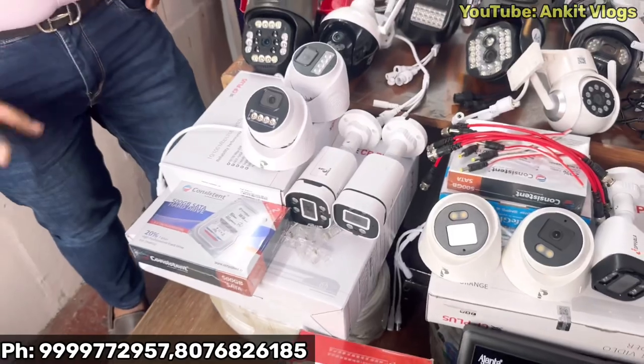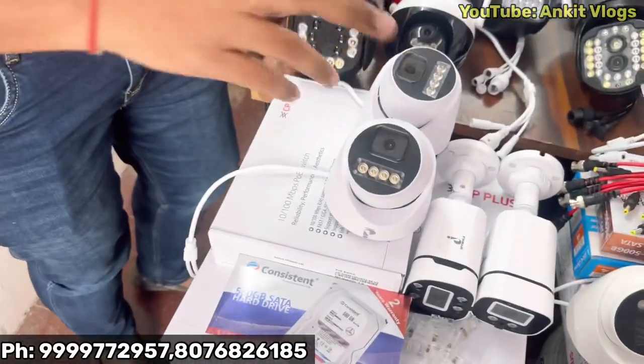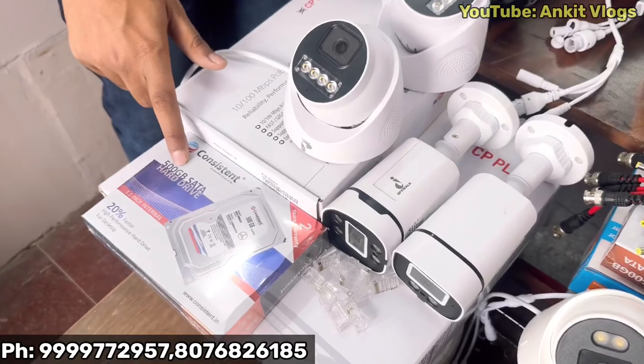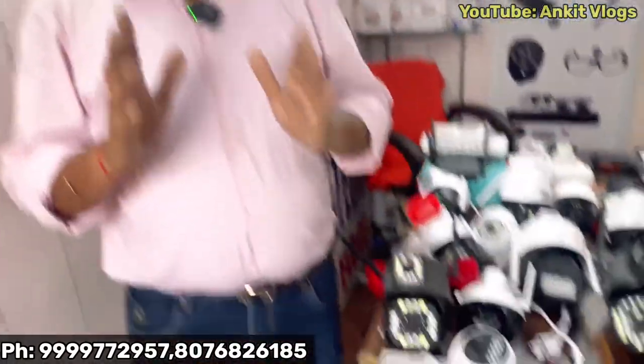Tell us the price. The IP camera setup is 4 megapixel, night vision colored with audio — 2 indoor, 2 outdoor, 1 NVR CP Plus, 1 PoE Switch CP Plus, 500 GB hard disk, wire bundle, connectors — each and everything. I will give you the price of ₹9,499.